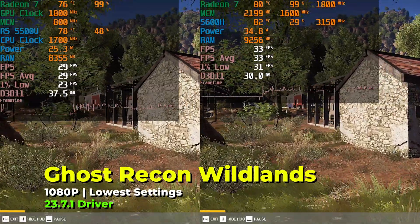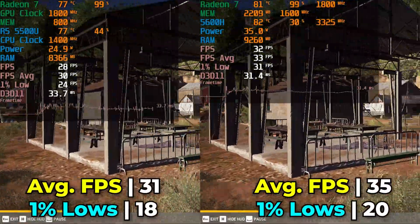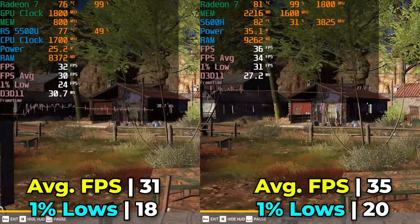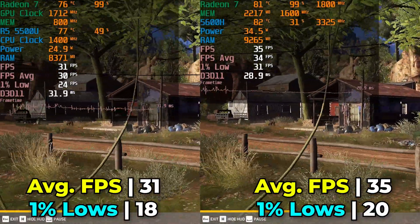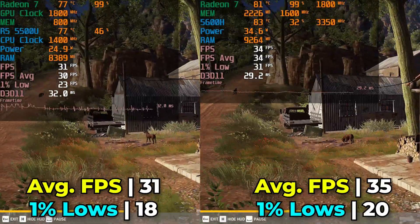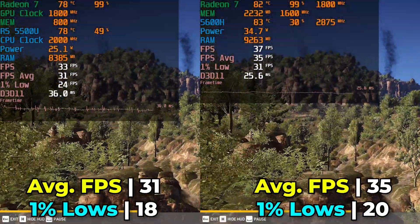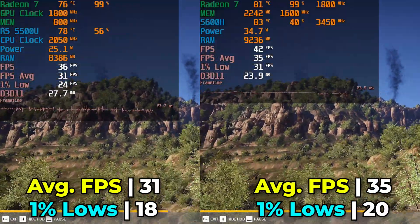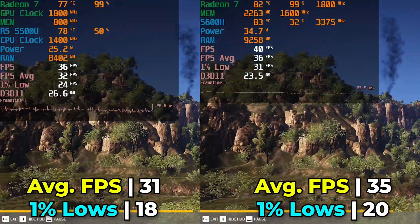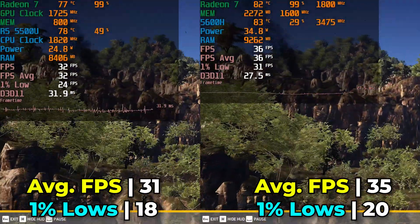Ghost Recon Wildlands is another title that is quite a few years old but still remains extremely heavy, meaning neither system is really able to provide a decent enough experience to make this worthwhile. If you want to play this game, you're going to have to drop the resolution — 1080p is completely out of the question on both of them. You could get it to be very playable at 720p, but that is a big sacrifice.